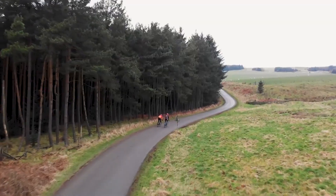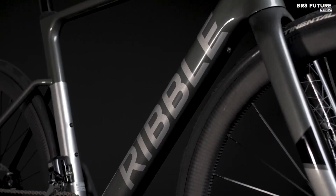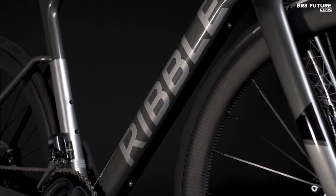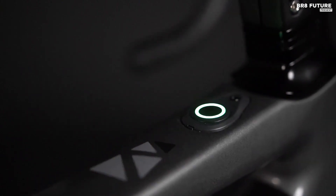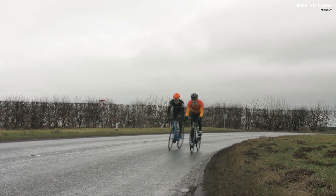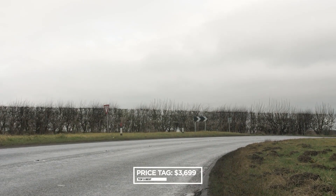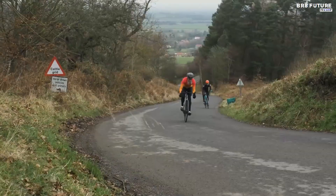With an advanced Toray T800-T1000 monocoque construction, full EPS inner core system, and aero-efficient tube profiles that provide 28.5% less drag than traditionally shaped framesets, the Endurance SLE is a true beauty. And at $3,699, it's a worthy investment for those who value performance and style.